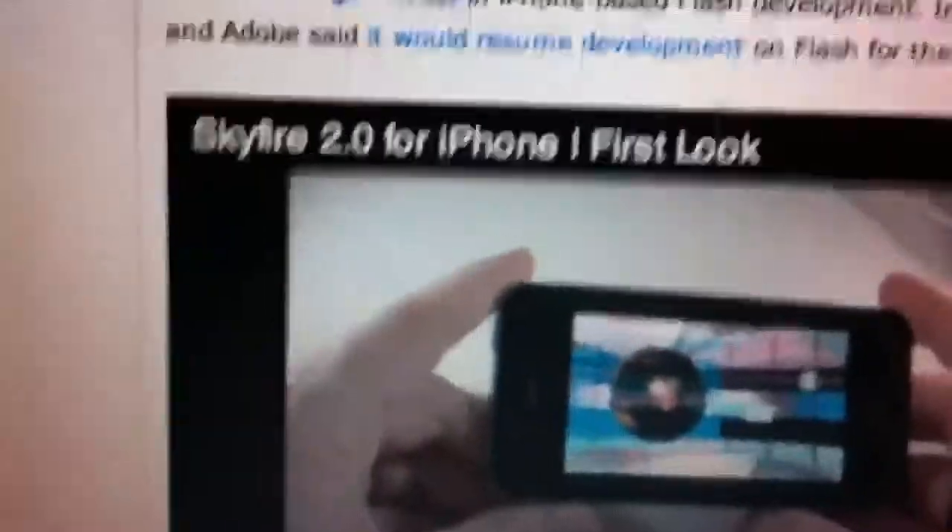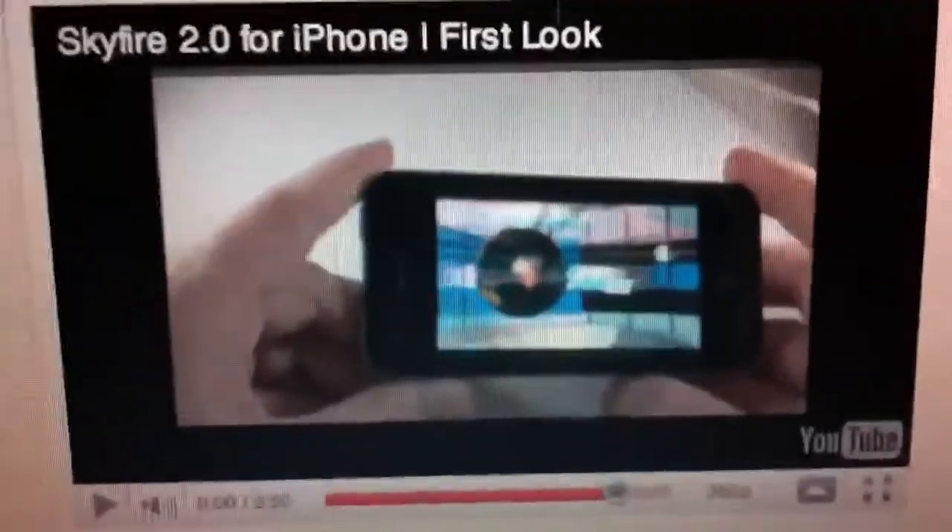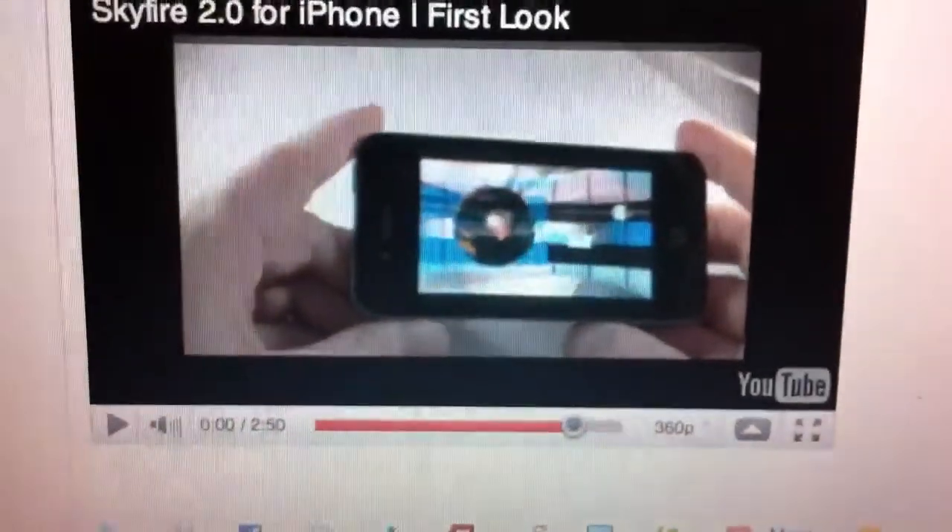There's a little video here — the link will be in the description. It's going to be Skyfire 2.0 for the iPhone. This is a first look at it, and it basically goes over a few things just to explain about it.